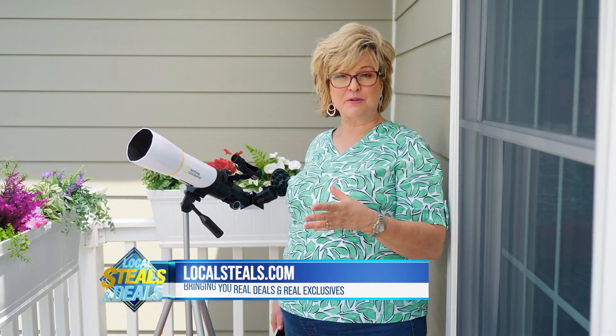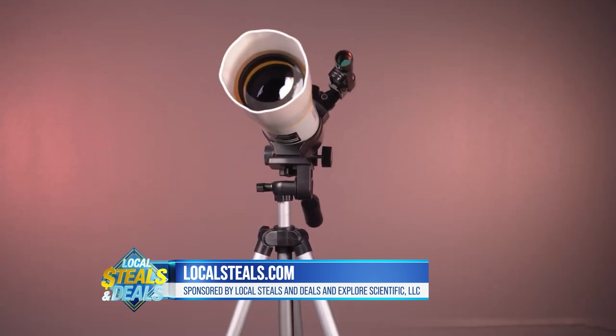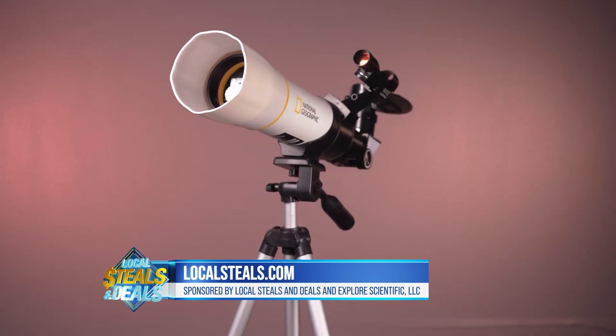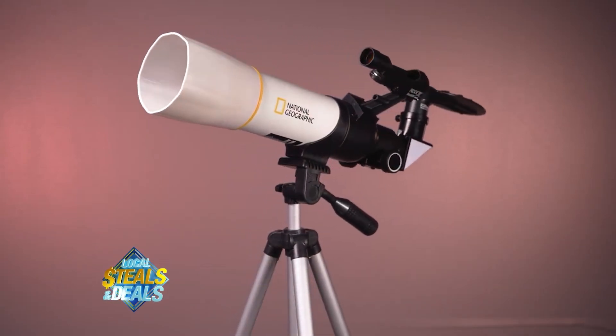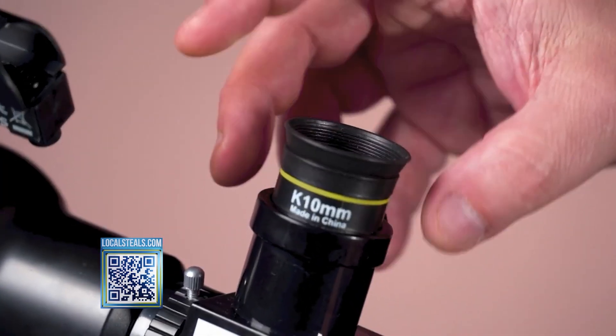Explore Scientific, which is a company that's been around since 2008, has teamed up with National Geographic to bring you an amazing value today on their 70-millimeter refractor telescope. Not only do you get the telescope with two eyepieces for two different wonderful viewing enhancements,